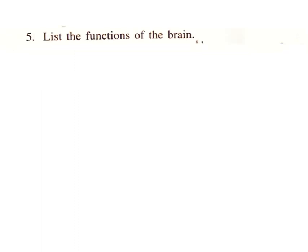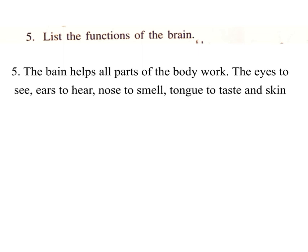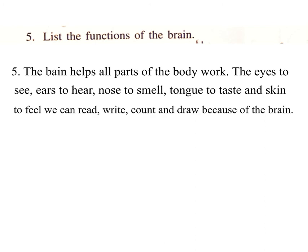5. List the functions of the brain. Answer: The brain helps all parts of the body work. The eyes to see, ears to hear, nose to smell, tongue to taste, and skin to feel. We can read, write, count and draw because of the brain.